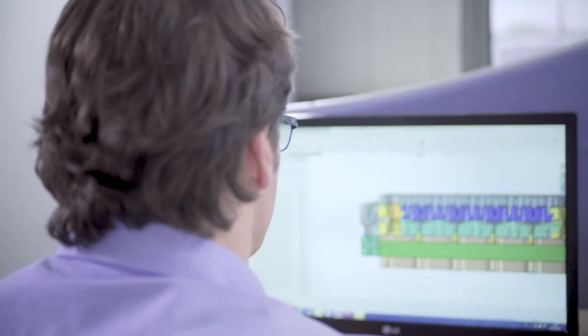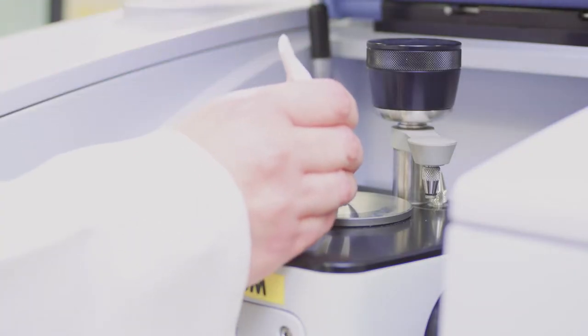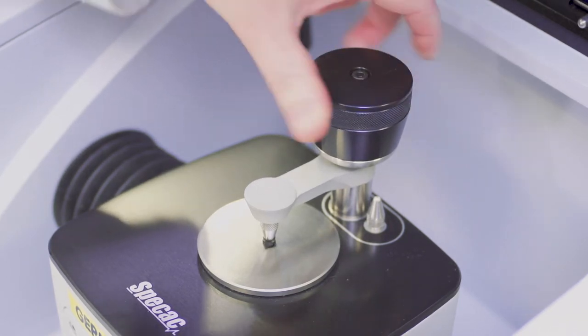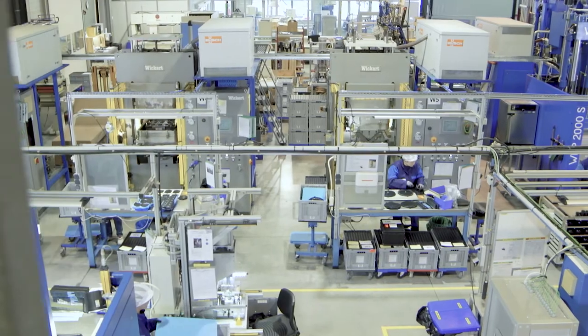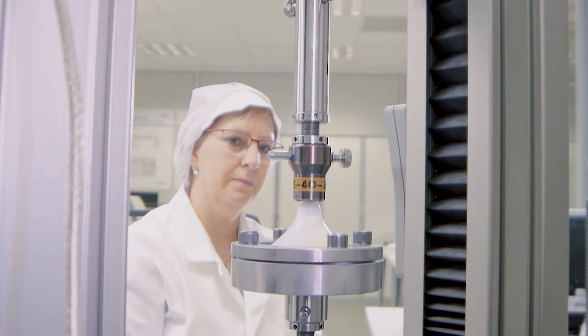Our technical office will help you choose the right material or produce a cost-optimized geometry. Neutral testing of material samples is something our customers also value.